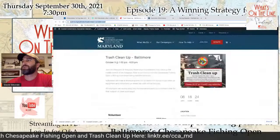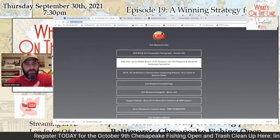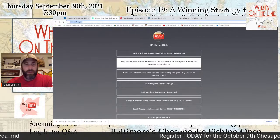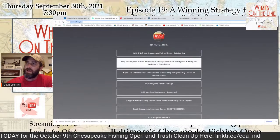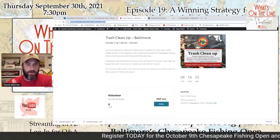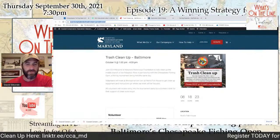Let me mention the trash cleanup as well — that's the second link on the link tree. If you're not an angler or don't have time to get out on the water October 9th, come out and clean up some trash with us. We'll provide all the safety equipment and instructions. We'll have a mapped-off area in the general Nick's Fish House, Port Covington area. Trash cleanup participants get a free entry into the tournament dinner and a free Under Armour CCA volunteer T-shirt. Thanks to our friends at Under Armour for supplying those.